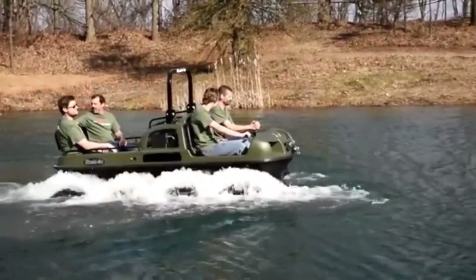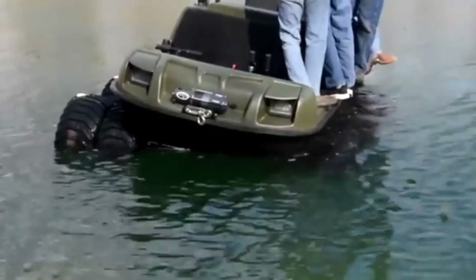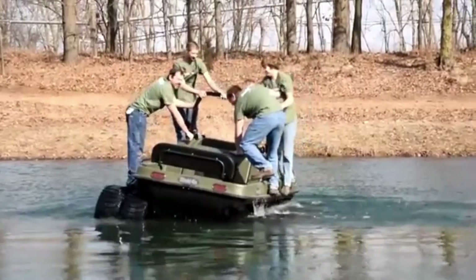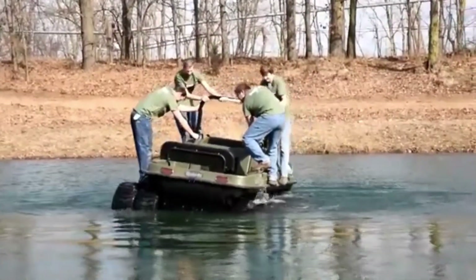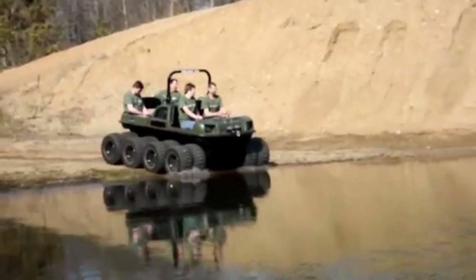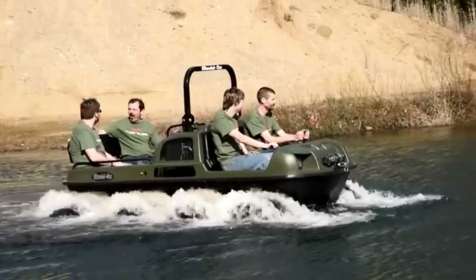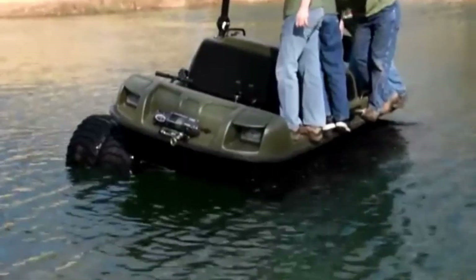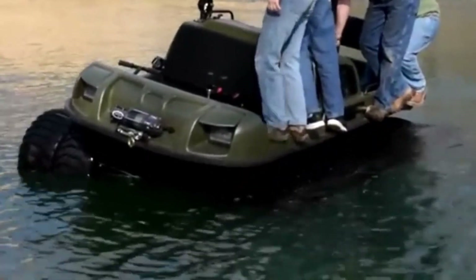The Mudox Vengeance is a powerful amphibious vehicle built for adventurers who want to conquer any terrain. With its six-wheel drive system, it delivers unmatched stability and traction across challenging landscapes, from muddy trails to rocky hills. This all-terrain vehicle is designed to excel in the toughest environments, easily transitioning from land to water, making it ideal for navigating both rugged roads and water obstacles.